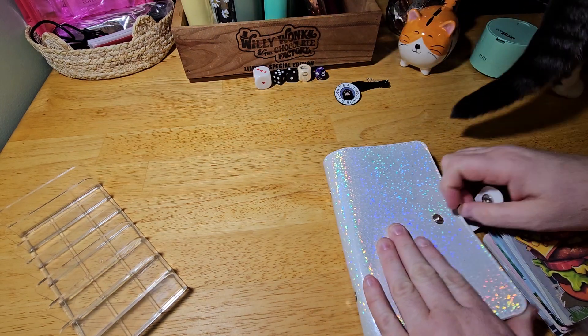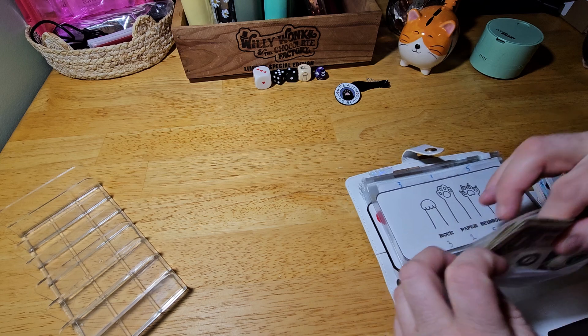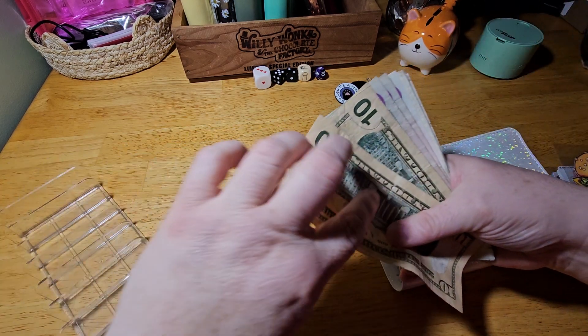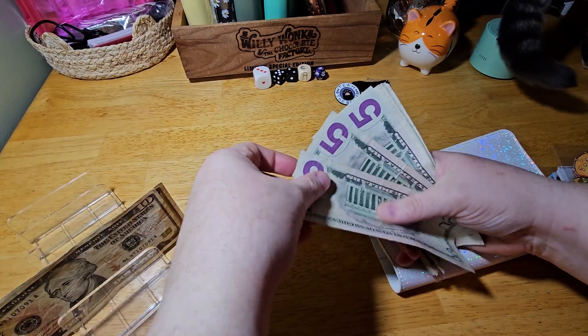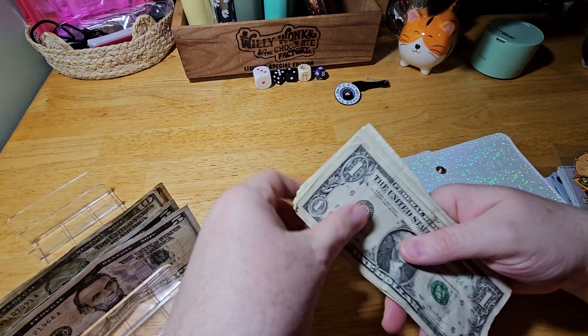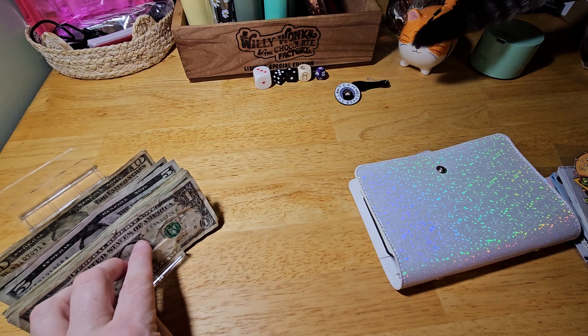Let's get out some moolah. We have $50. So we have $10, $20, $25, $30, $35, and then we have 15 ones which I've already counted so I'm not going to count them on camera.